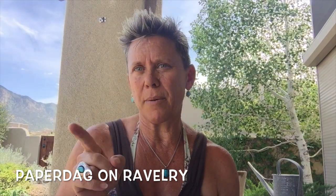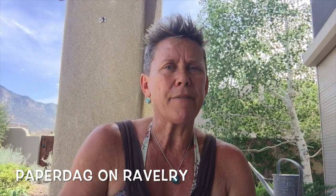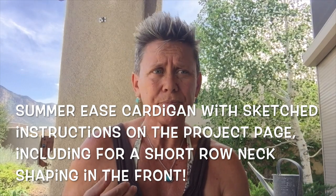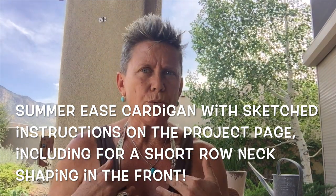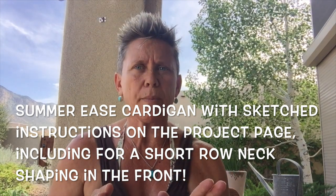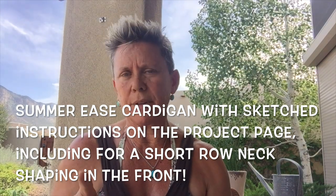I am making the Yumi on 3.5 millimeter needles and I have my project page updated. I also added some quick notes on how I made that red fuzzy cardigan — I've called it my Summer Ease Cardigan. If you've ever knitted a top-down garment you'll be able to figure it out from my short notes. I included information on gauge and everything, and that's on my Ravelry project page under Summer Ease Cardigan.